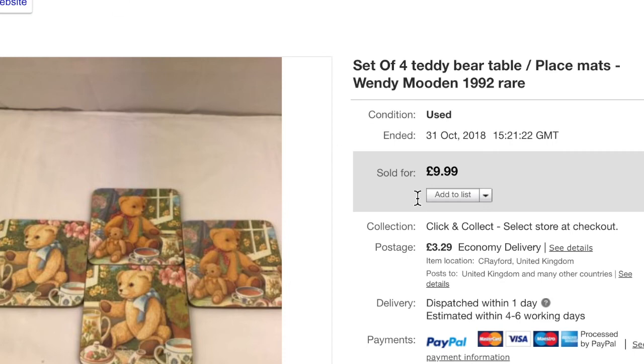Coming to a close — a set of four teddy bear wooden Wendy Mooden table placemats, a rare item I'd had for a long time. All on my 1% promotion. Sold for $9.99 plus shipping. Would have paid about a pound for them.